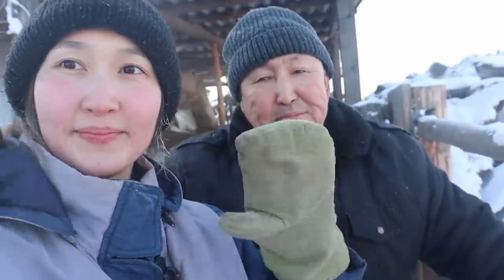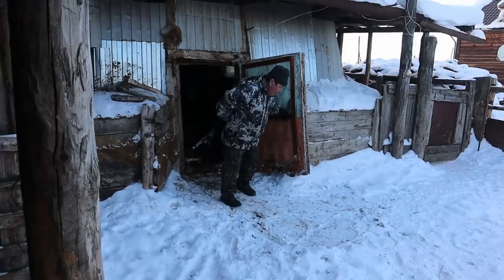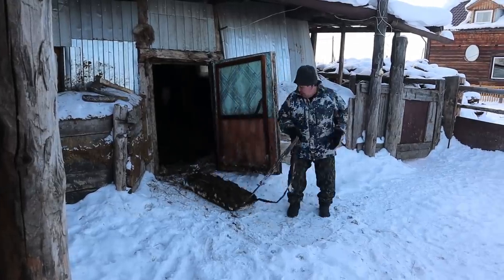At this moment my camera started to not work very well, so I needed to stop and continue filming on another day. While the cows are drinking water, my father cleans the cow shed from manure.